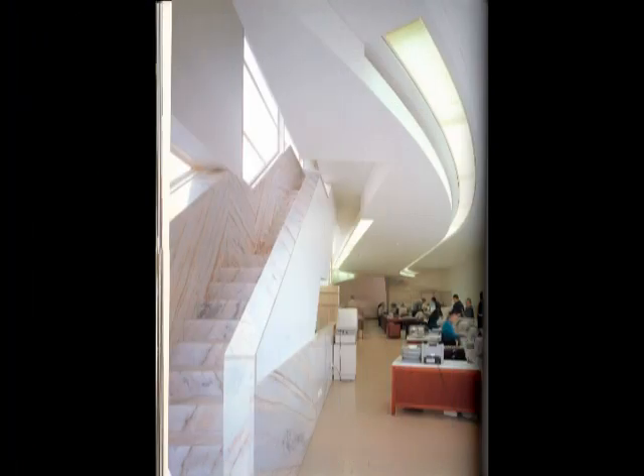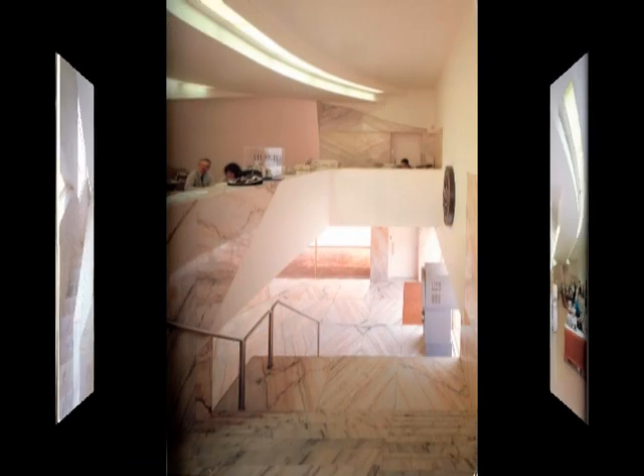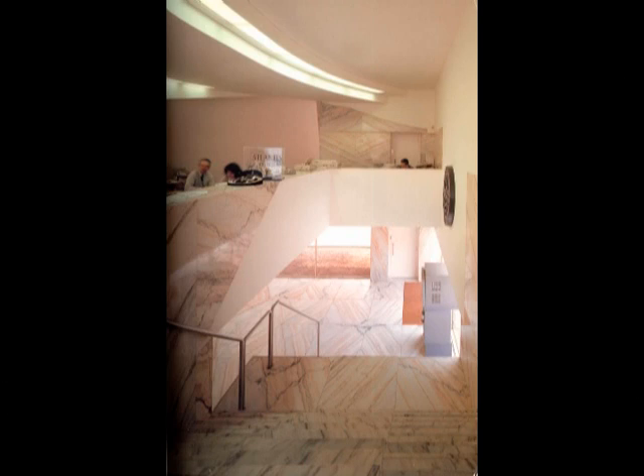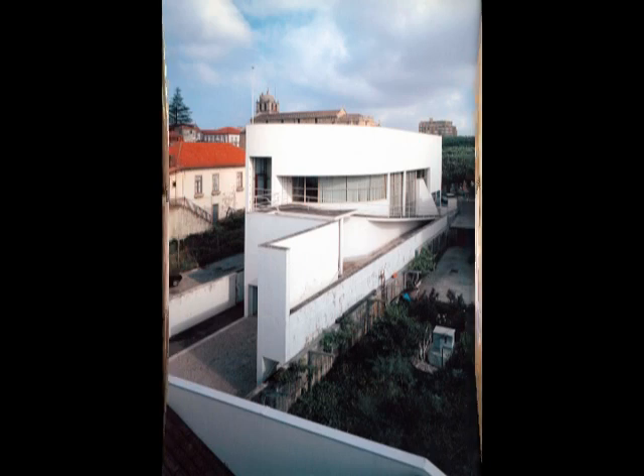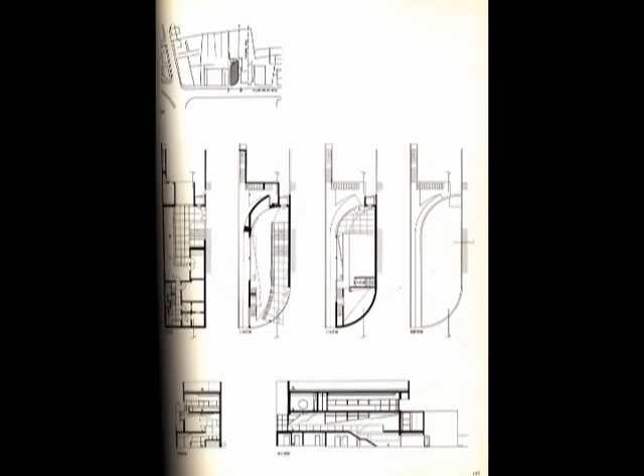I want to introduce you to Borges and Irmao Bank, which was designed by the Portuguese architect Alvaro Siza. The construction and design of this bank took place in two phases: the first phase of the design was in 1978, and between 1982 and 1986 the building was actually built. The bank is located in a historic setting in the city of Vila do Conde in Portugal.